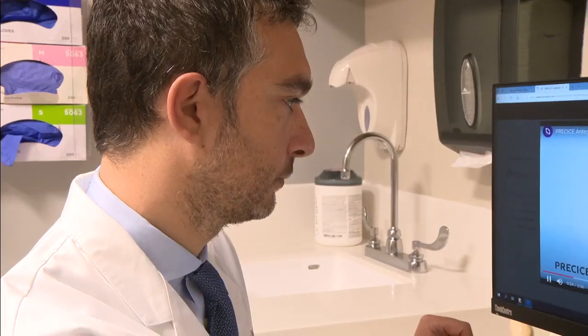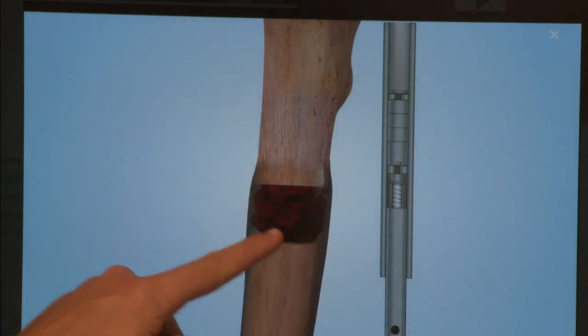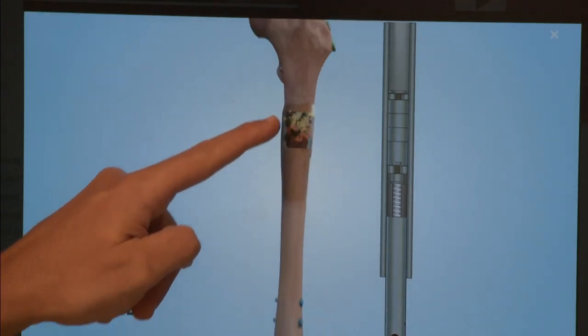Mount Sinai orthopedic surgeon Dr. Ettore Vulcano says the traditional approach for limb lengthening involves an external fixator, surgically implanted through skin and bone. The downside of the external fixator, as efficient as it is, is that it has to be around the patient's leg or thigh for many months until you have sufficient bone healing that you can remove everything.